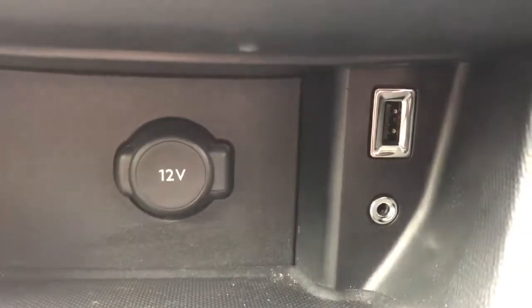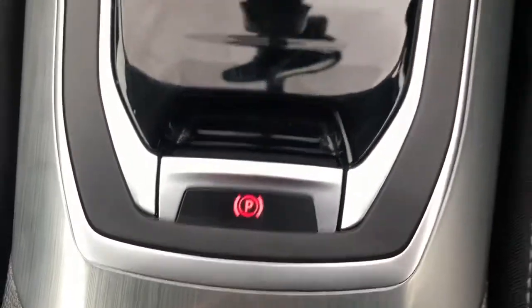A 12 volt outlet, USB port and auxiliary input. This is a 6 speed manual with an electronic parking brake.